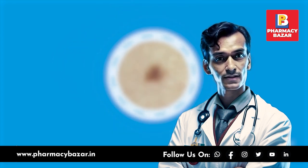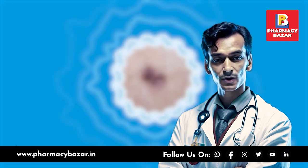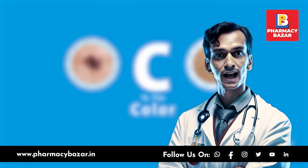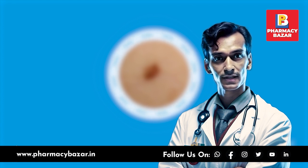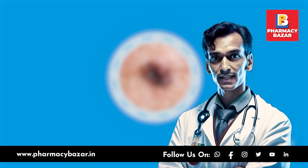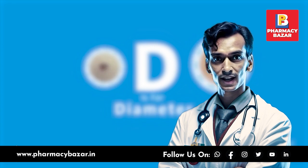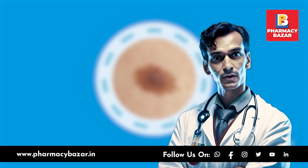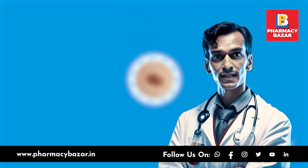Applying sunscreen every 2 hours and after swimming or sweating is crucial for protecting your skin. The most common types of skin cancer are basal cell carcinoma, squamous cell carcinoma, and melanoma. Protecting your skin from the sun is essential for preventing skin cancer. Key prevention measures include seeking shade, wearing protective clothing, applying sunscreen, wearing sunglasses, and avoiding tanning beds.